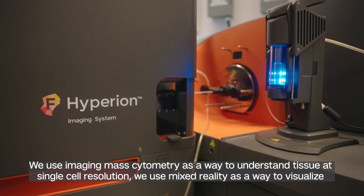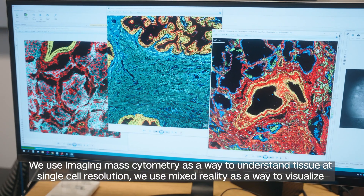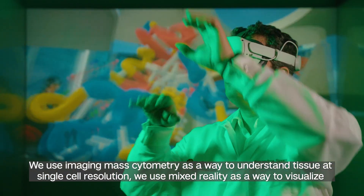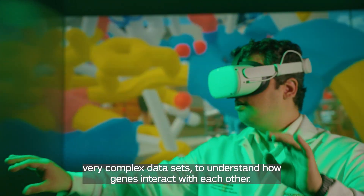We use imaging mass cytometry as a way to understand tissue at single-cell resolution. We use mixed reality as a way to visualize very complex datasets and to understand how genes interact with each other.